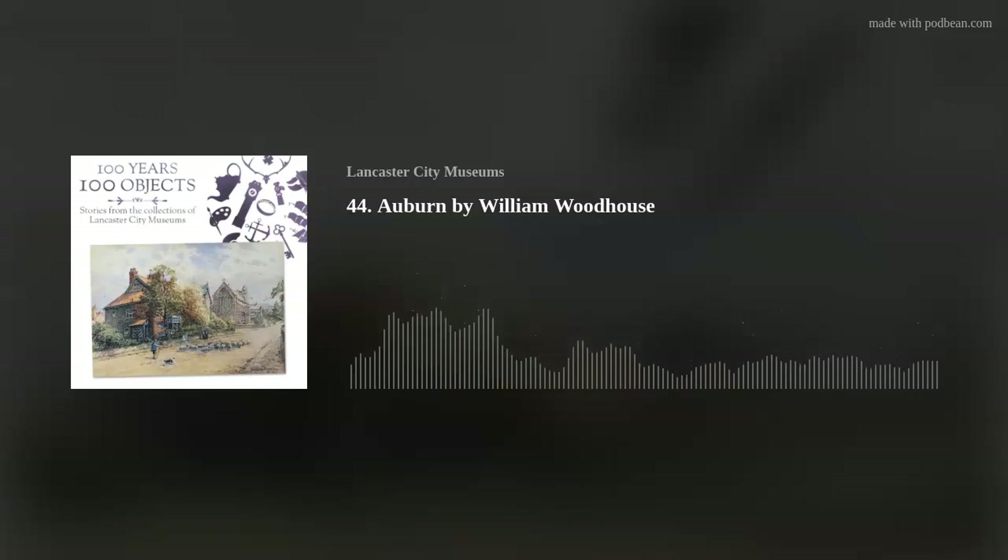We spoke to Paul Thompson, retired member of staff for Lancaster City Museums, who has worked with and loved the paintings of Woodhouse for many years, and knew his daughter Winnie well. He started by telling us a little bit about who William was, and why he chose this painting as his object to talk about today.